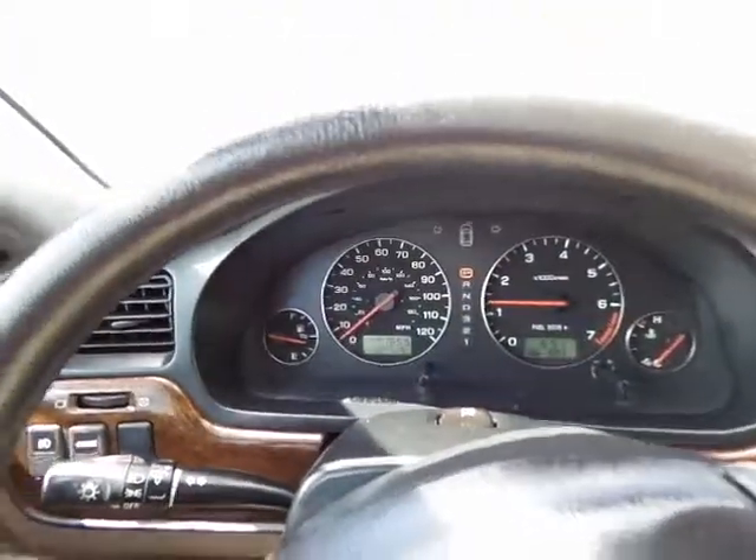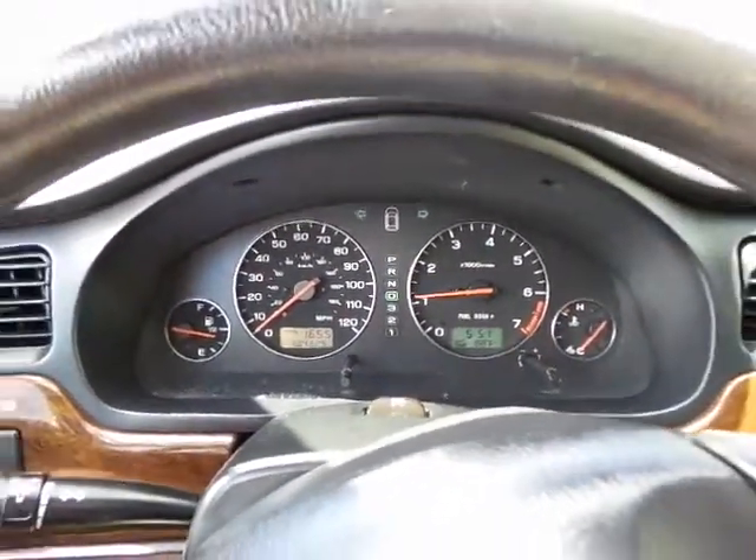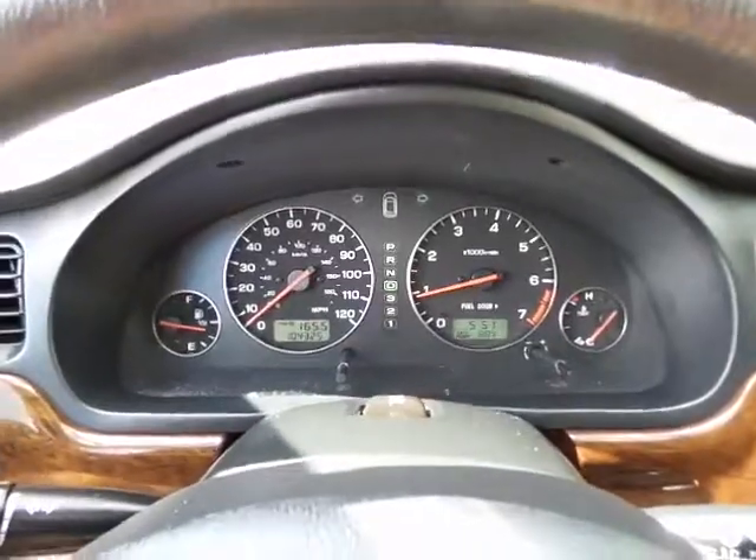Everything's super clean, like I said, and now let's go on our test drive. It has power windows and powered locks. This is a great vehicle — all-wheel drive. You definitely feel a lot safer with all-wheel drive.